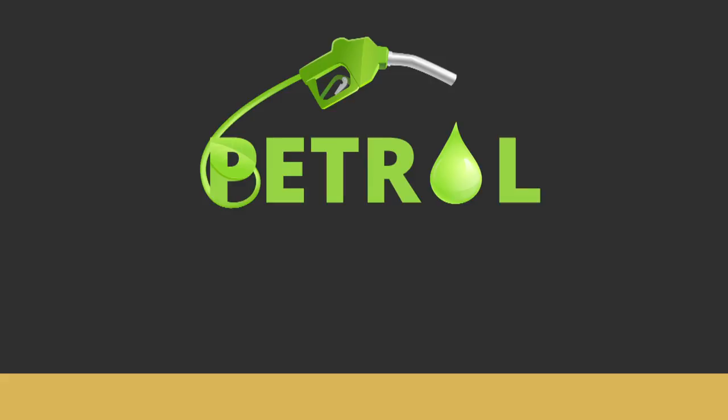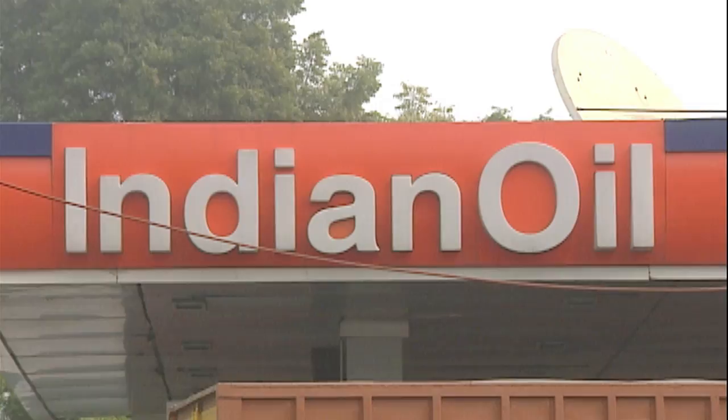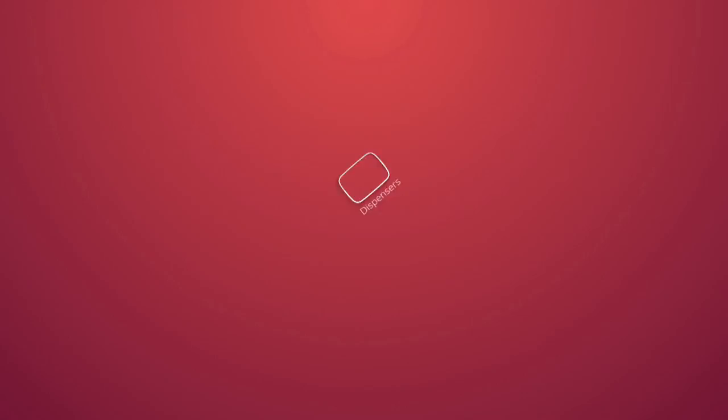Petrol Pump - How it works. Apart from observing the dispensation of highly inflammable petrol, diesel and CNG, we will also observe the different methods of storage, refilling, and purity checks. We will also understand the science behind dispensers, gauges and measuring devices.